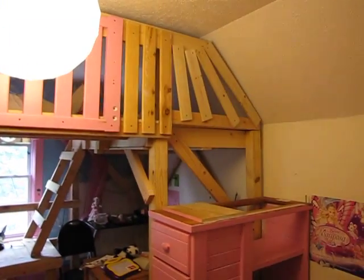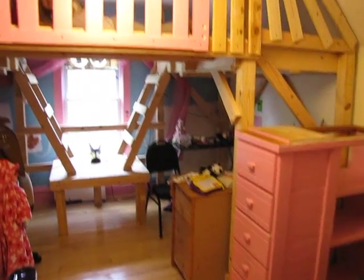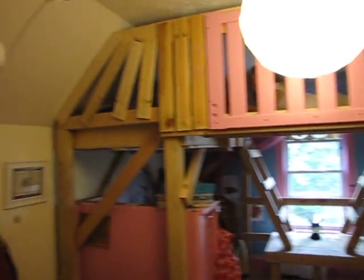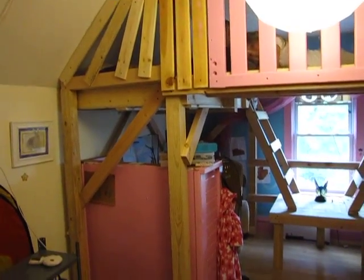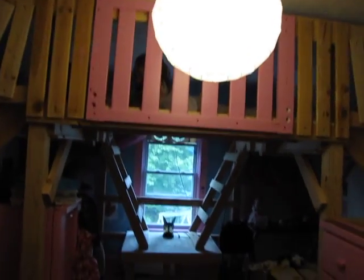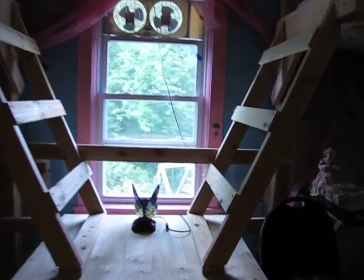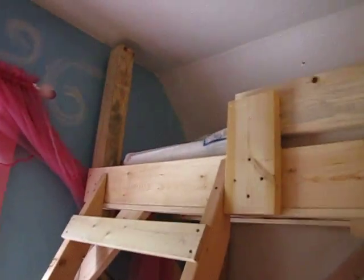This is the girls' new loft beds! So we're gonna go in — us giant people have to duck. And then here's their ladders up to their beds.